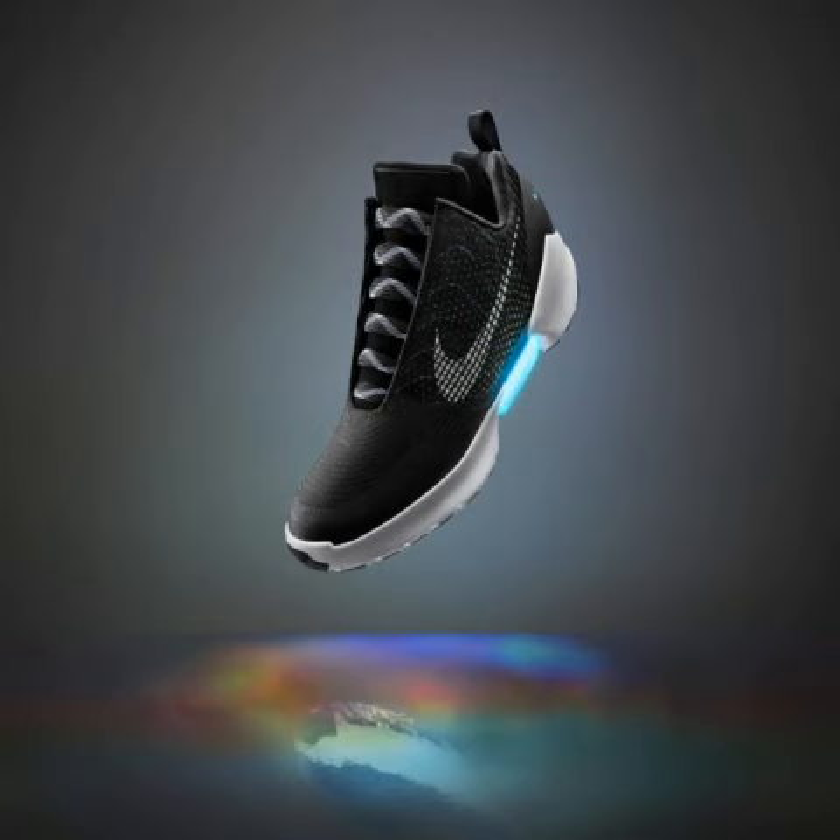"We've entered the new era of personalized performance," said Mark Parker, Nike's president and CEO. "Today, athletes want more than just a dashboard. They want a relationship."